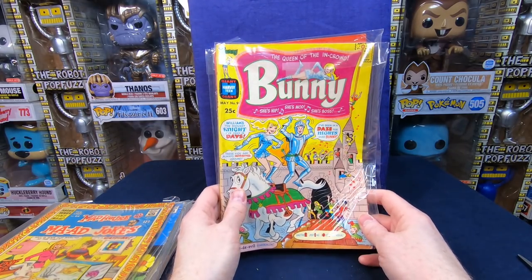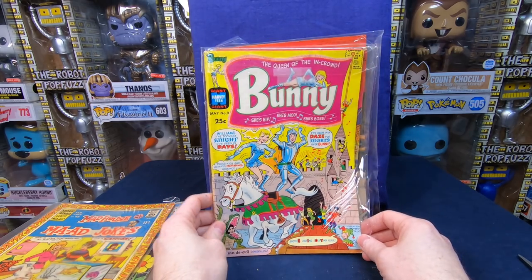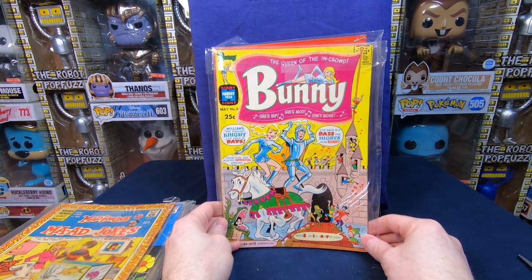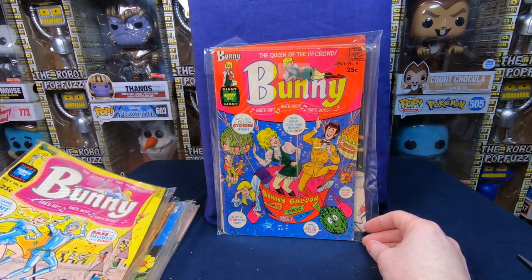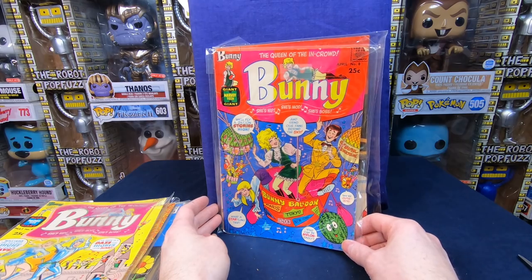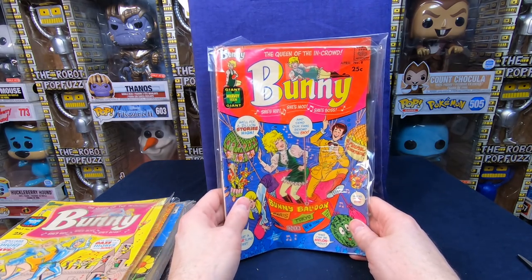We got Bunny number nine — oh, that is cool. I love these covers. It's a little bit beat up but I'm just so thrilled to have these — I think the way it's drawn is super cute. And then we have Bunny number eight — I think this is the second copy of this and it looks in pretty decent shape. So happy to get those.